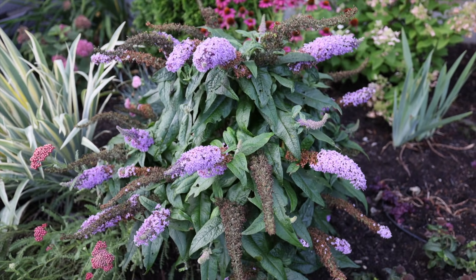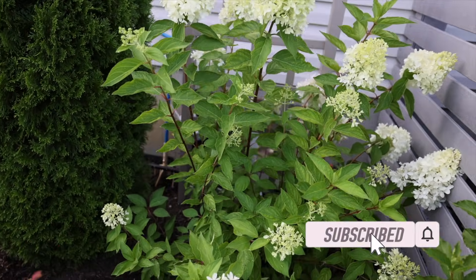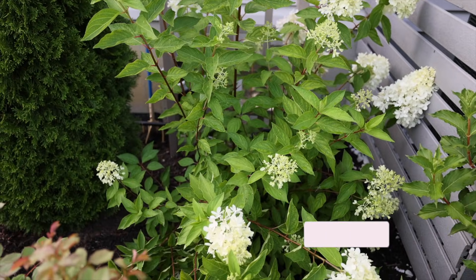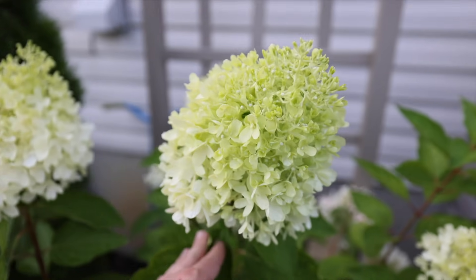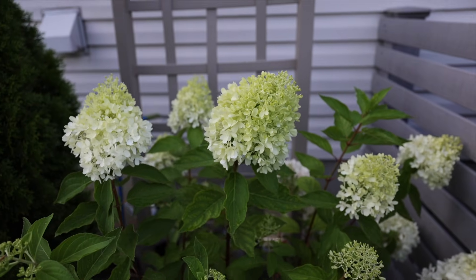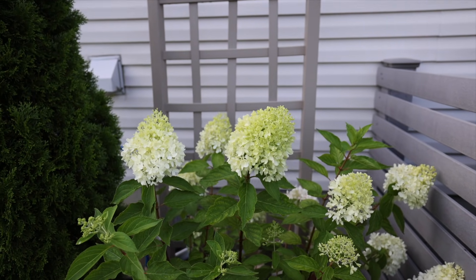I will be doing a hydrangea tour later in the summer after my hydrangeas bloom out more, but this is the Zinfandel that I mentioned in my last tour - I wasn't too impressed with it last year but this year it's really beginning to show off. It's got these really large blooms and they will start becoming a little ombre to pink in the next few weeks as summer progresses and will make some great cut flowers.